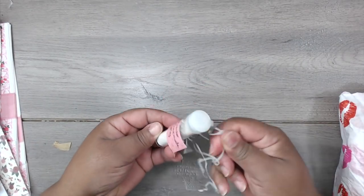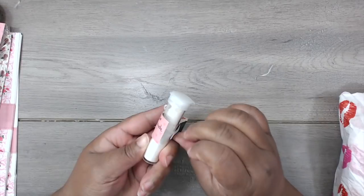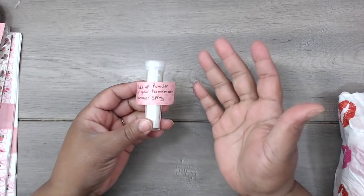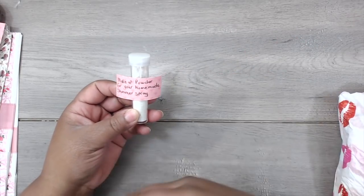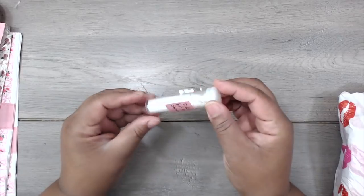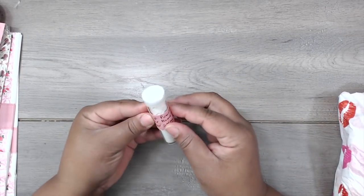It says 'makeup powder for your homemade shimmer spray.' Oh nice! I do have a tutorial on how I make my shimmer spray, and on that tutorial everybody comments about how to open the bottom of the bottle. It's not that I just couldn't open the bottom — it just would not allow me to. But thank you for putting in this easy pop-open cap — this is super cool, I will definitely be making some of this!